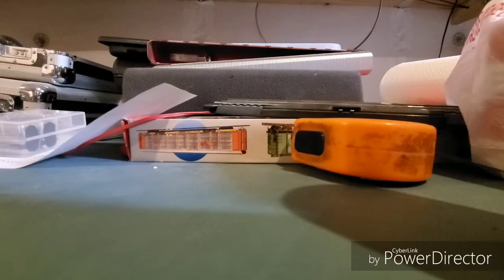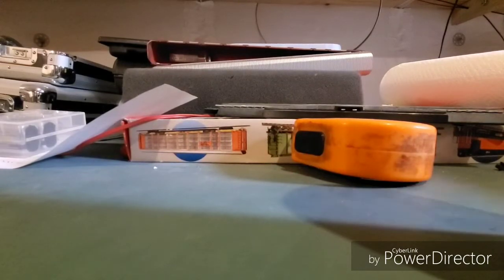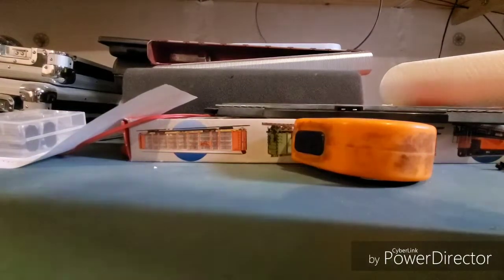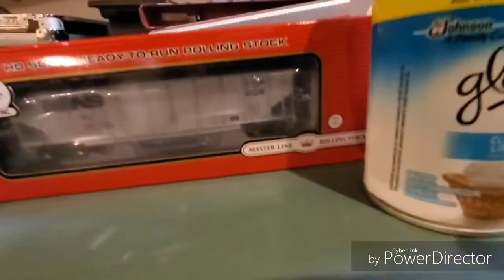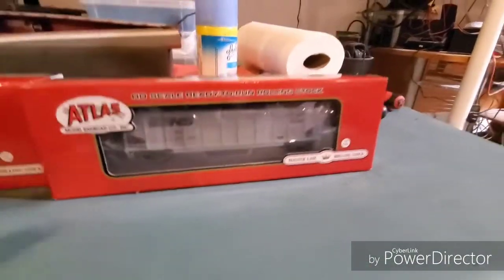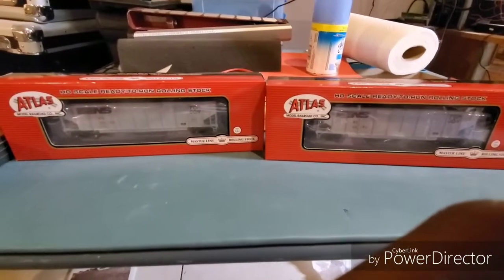I went ahead and made this video for you guys just to show you what I got. The cars have been sitting in the bag on my table all week — I haven't even had the courage to come down here and do anything with them. I just grabbed some NS Top Guns — managed to get two of them from my train dealer. These are the Atlas Top Guns, new runs, and I got two of them for $50 brand new.